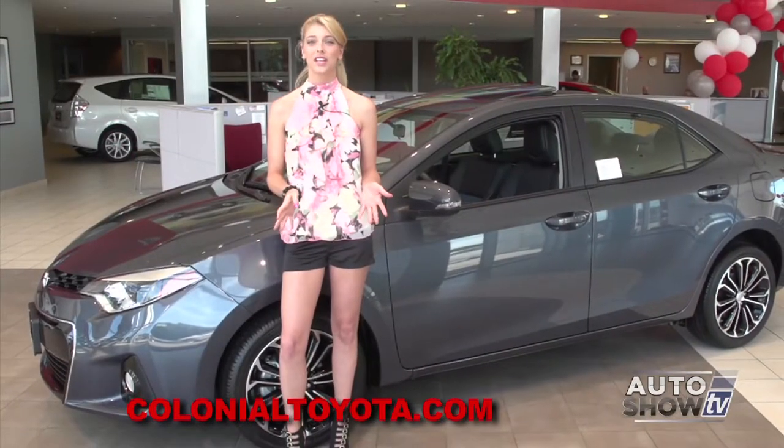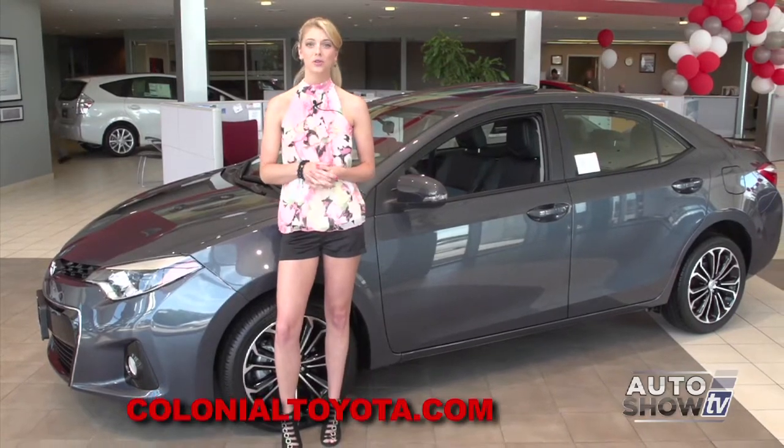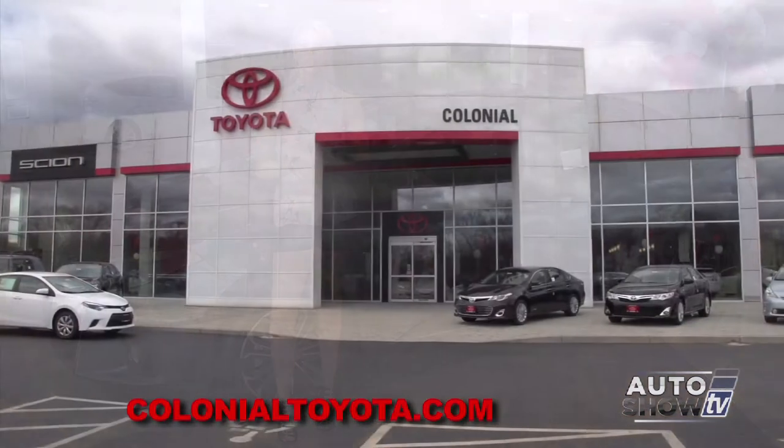There it is, the 2014 Toyota Corolla. And the place to come for a test drive is here at Colonial Toyota in Smithfield — Auto Show TV's Toyota Experts.